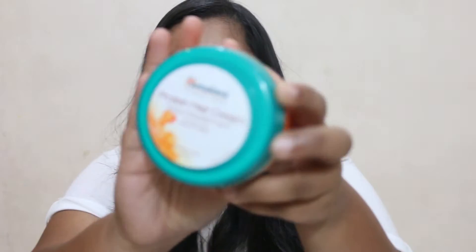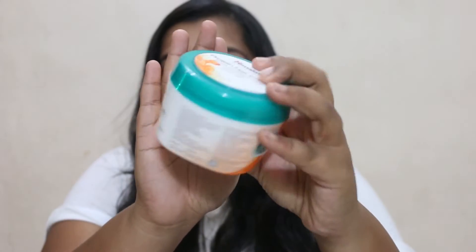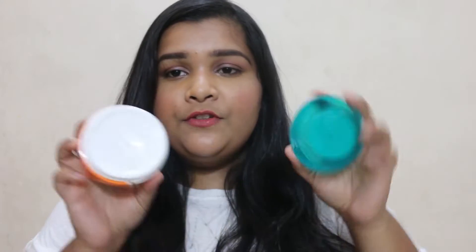Step number one is the protein hair cream. You get a total of 100 ml of product, which is quite a lot for the amount of money you pay — around 80 rupees, which I think is amazing. It's basically for extra nourishment and extra hydration, like a moisturizer for your hair. The key ingredients in this product are chickpea and amla, both of which are really well known for hair care.